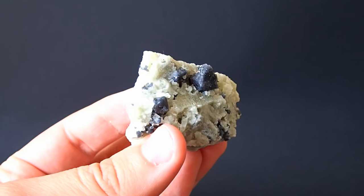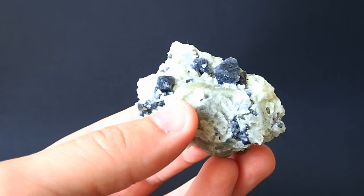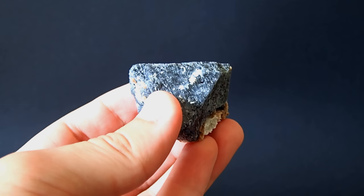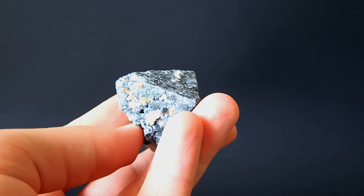These purple spinel octahedra are super well-formed and they're up to 1cm. They display really nicely on the massive forsterite matrix. Here's the biggest spinel that I found at the Descentre locality — it measures 4.2cm across.